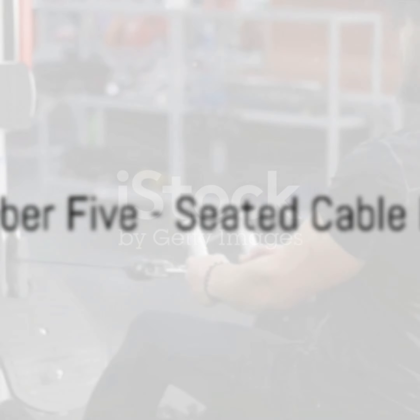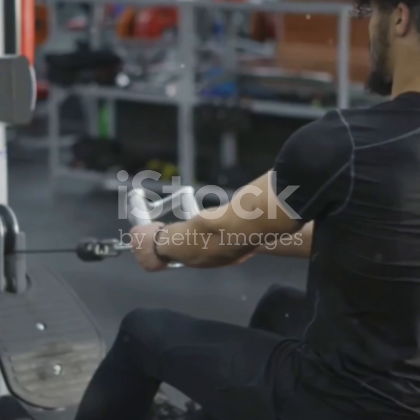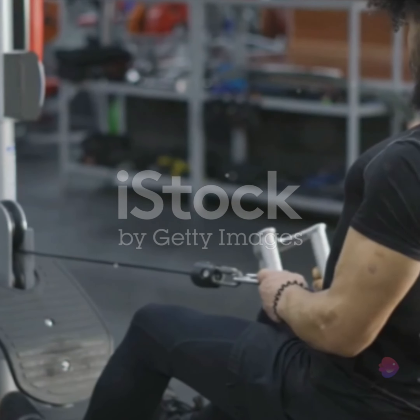Halfway through our countdown, at number 5, is the seated cable row. This workout targets your back muscles, particularly your lats, and helps improve your posture.